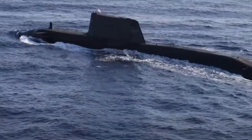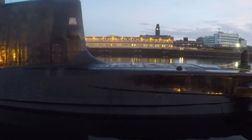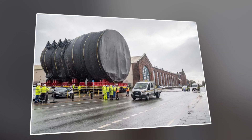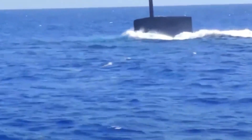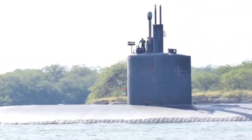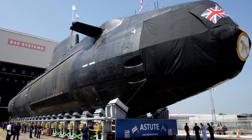Compared to the previous Vanguard-class submarines, the Dreadnought-class represents a significant leap forward in technological sophistication and strategic capabilities. While the Vanguard-class also carried Trident missiles, the Dreadnought-class incorporates advancements in stealth, automation, and overall operational efficiency. These improvements not only enhance survivability and effectiveness, but also reduce life-cycle costs and maintenance requirements. The UK's investment in the Dreadnought-class is driven by strategic imperatives to maintain national security and enhance strategic deterrence capabilities.